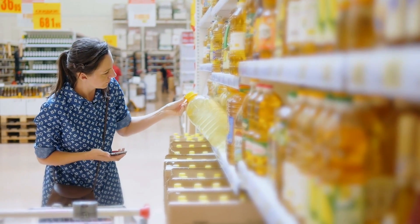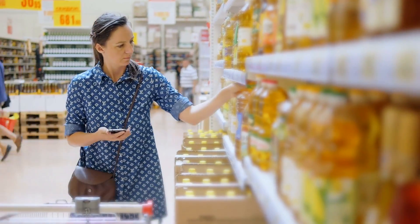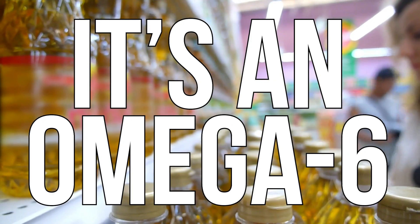Pull something off the shelf — sunflower oil. Pull another thing off the shelf — sunflower oil. Pull another thing off the shelf — high oleic sunflower oil. What's the deal? Should we be concerned? It's everywhere, it's an omega-6, is it really a problem? Let's go ahead and break down what this really means and what we have to pay attention to.